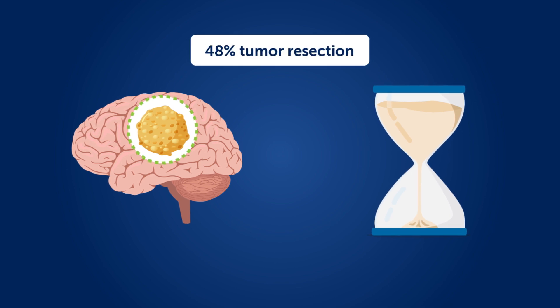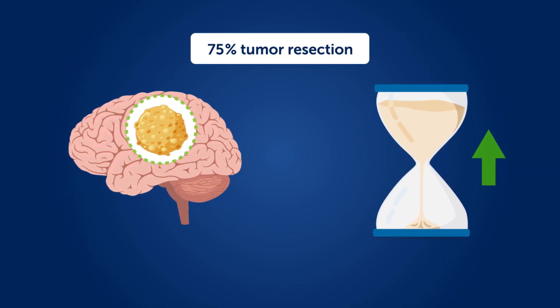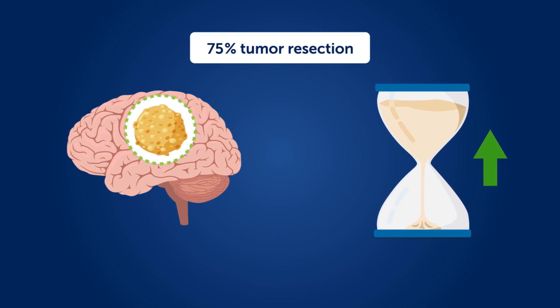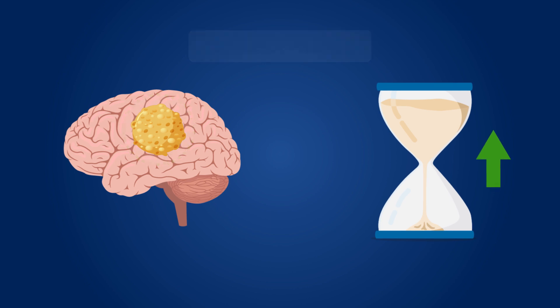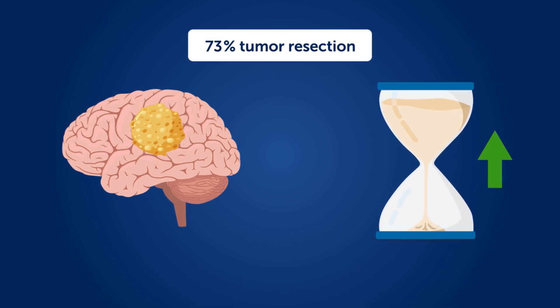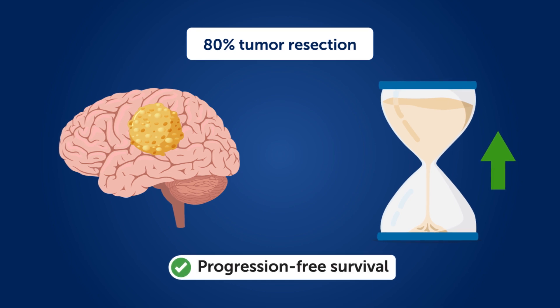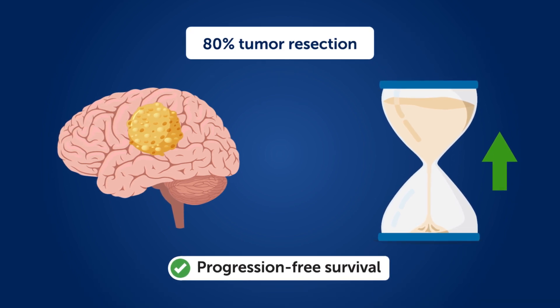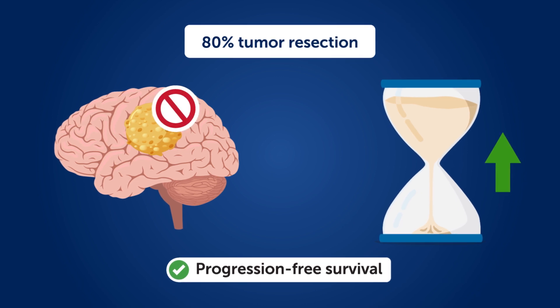Notably, resection of more than 75% of the tumor led to a significant improvement in overall survival of patients with astrocytoma and oligodendroglioma. Furthermore, resection of 80% or more of the tumor significantly improved progression-free survival, defined as the length of a patient's life during which cancer does not progress.